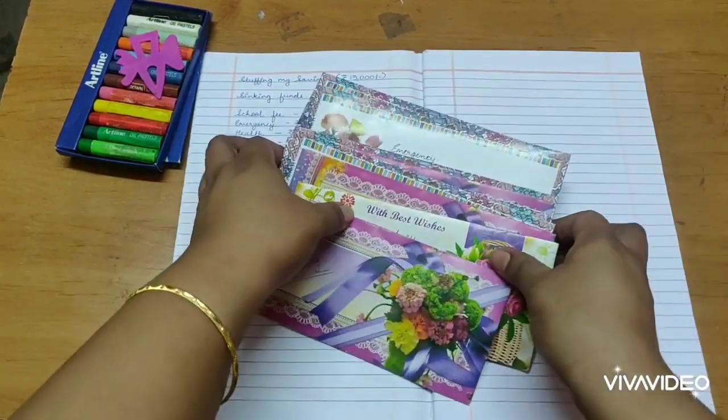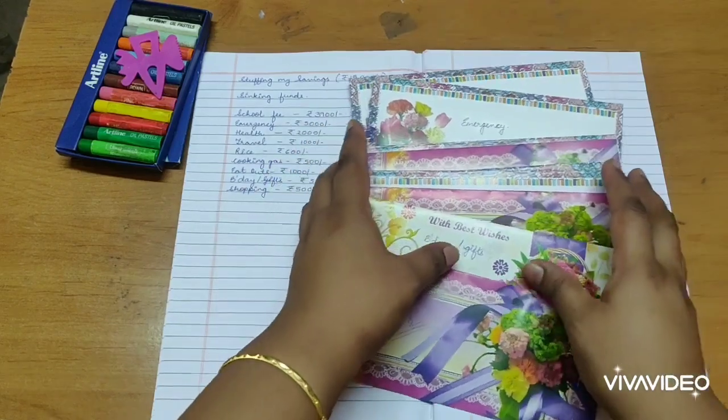Thank you so much for watching this video. These are my cash sinking funds. See you in the next video!